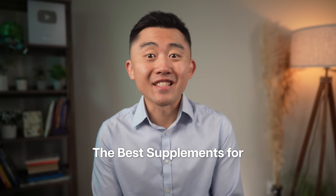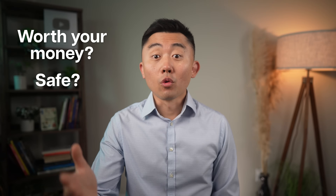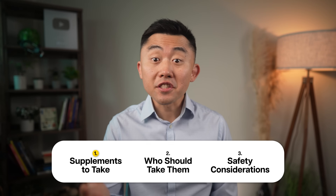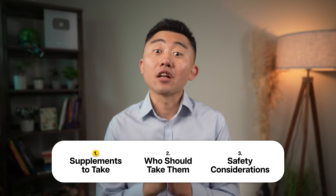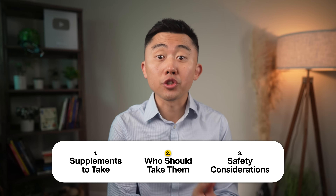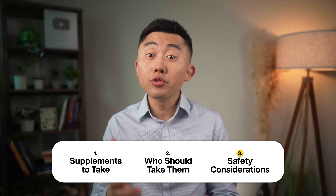There's a lot of noise out there when it comes to the best supplements or vitamins that can help you fix your fatty liver or detox your liver, but which of these supplements are actually worth your money or even safe to begin with? In this video, I'll give you a list of supplements that have good scientific evidence behind them, and I'll also let you know who should or should not be taking them, and important safety concerns to watch out for.